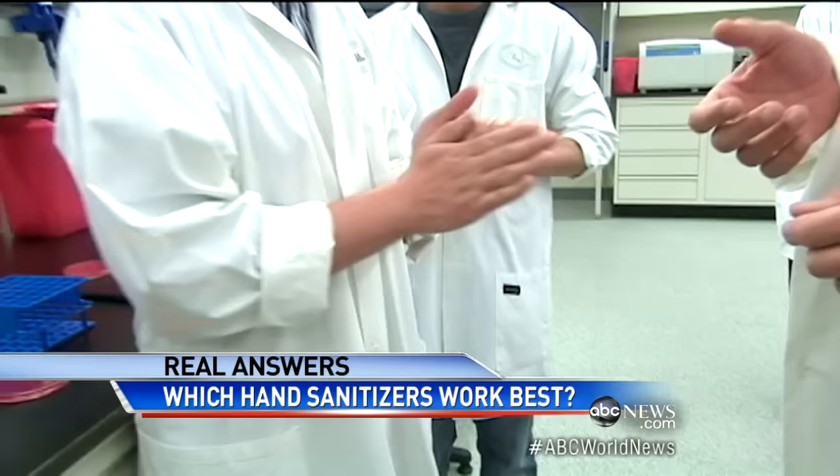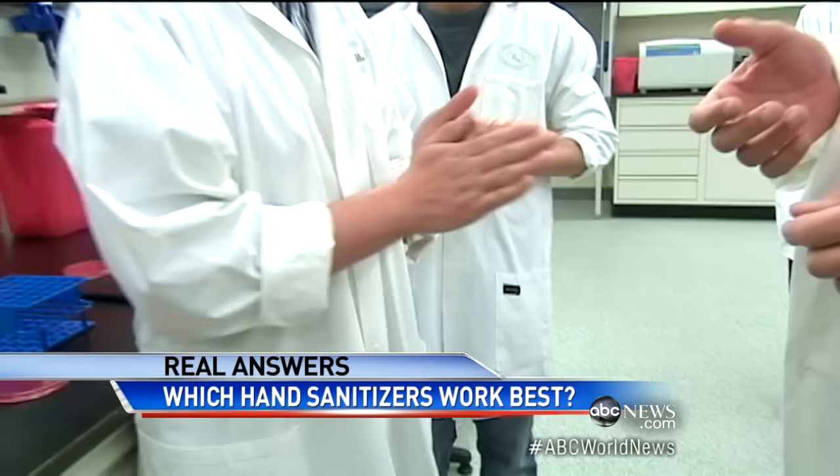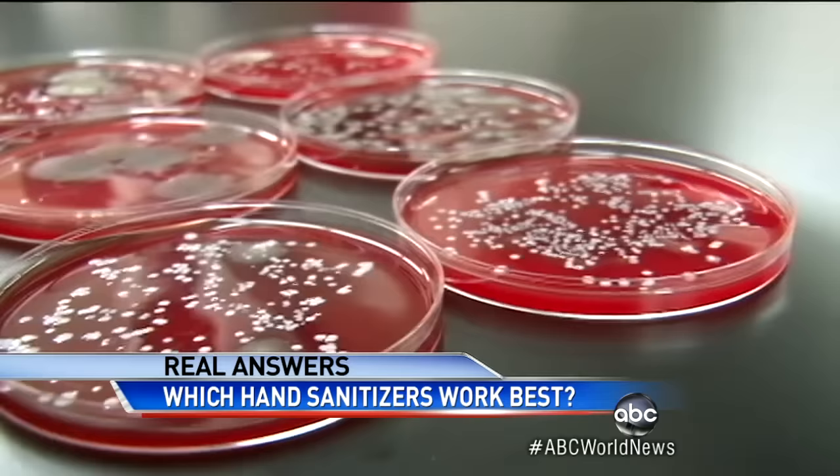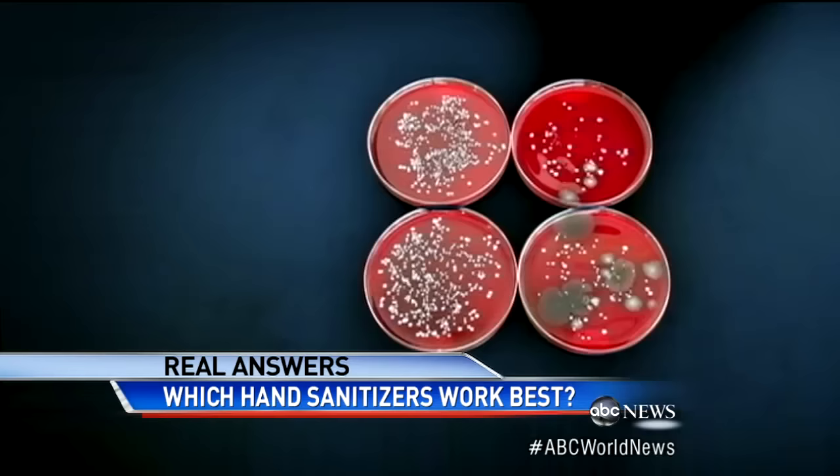Alcohol-based hand sanitizers work so much better because alcohol breaks up the bacteria's proteins and kills them. But if you really want to get clean, what's your best bet of all? It's your old friend, soap. Soap not only does as well on bacteria as the sanitizer, it gets more viruses, too. Surprisingly, studies show regular and antibacterial soap are about equally effective.